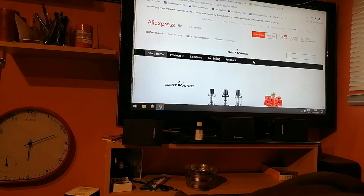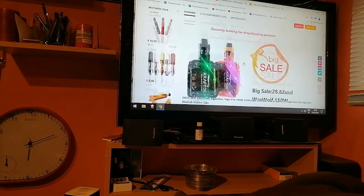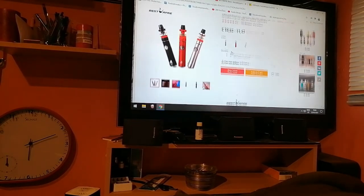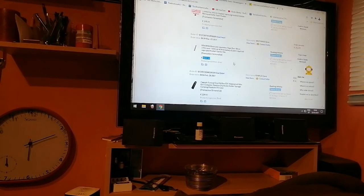Best Wape store. And the item price was... where is the item price? 10 euros per piece. Nice! Thank you, and until next time — I'm off to vaping!